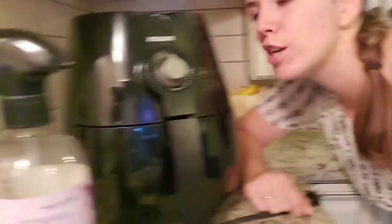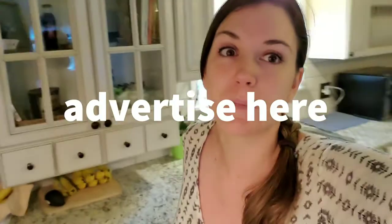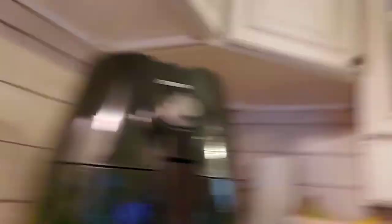Bonus tip! I was trying to get a photo for the thumbnail and I realized the air fryer was a little grimy. So what I do is regularly clean my appliances because they look better. It's like the Marie Kondo thing — if you love the things, you take care of the things; if you take care of the things, you clean the things. I'll show you how easy it is.